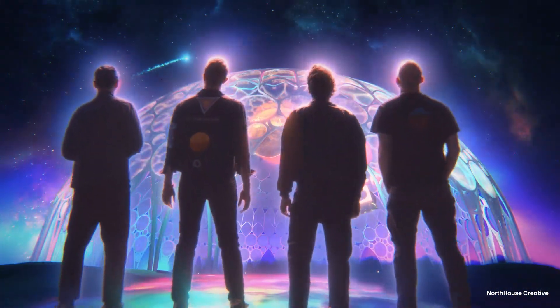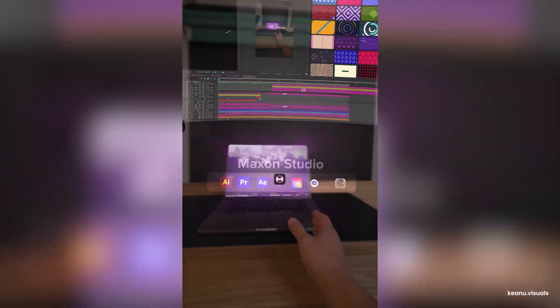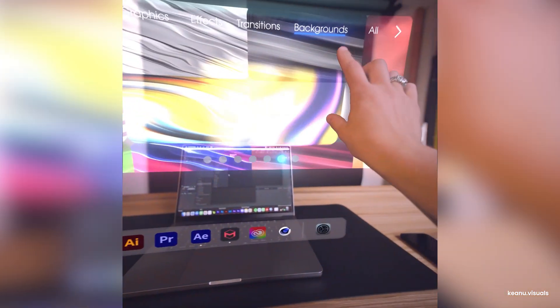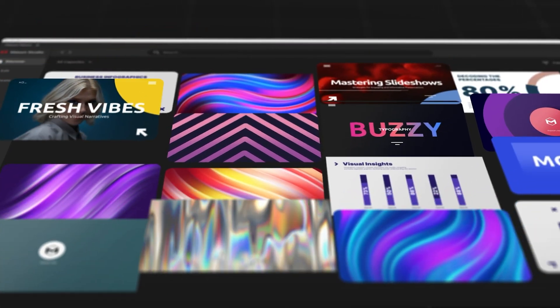For music videos and commercials, Red Giant provides bold, stylized looks and efficient workflows that keep creativity fast and flexible under tight deadlines. And with the rise of social media content, Red Giant's intuitive studio presets and templates help creators produce striking effects, making every frame count.